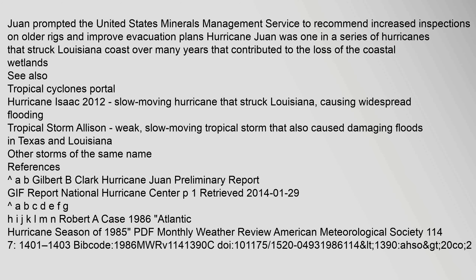See also: Tropical Cyclones Portal. Hurricane Isaac (2012) was a slow-moving hurricane that struck Louisiana, causing widespread flooding. Tropical Storm Allison was a slow-moving tropical storm that also caused damaging floods in Texas and Louisiana.